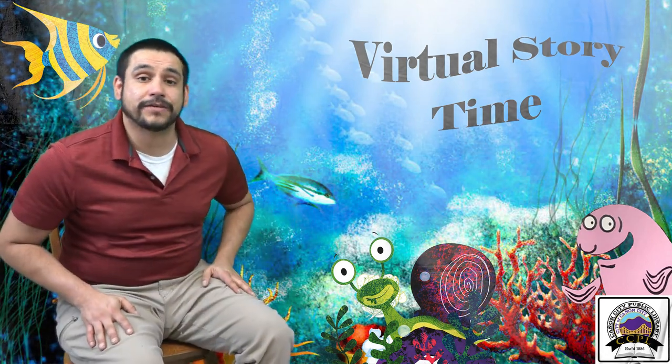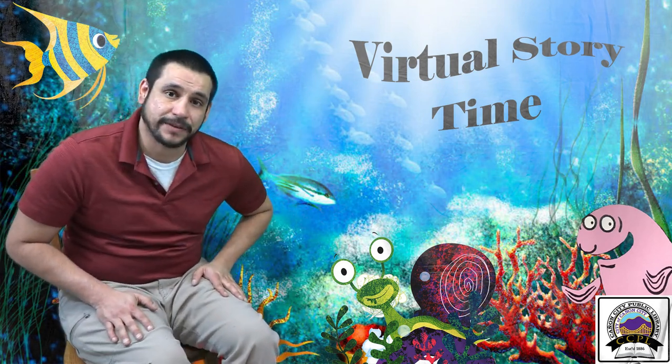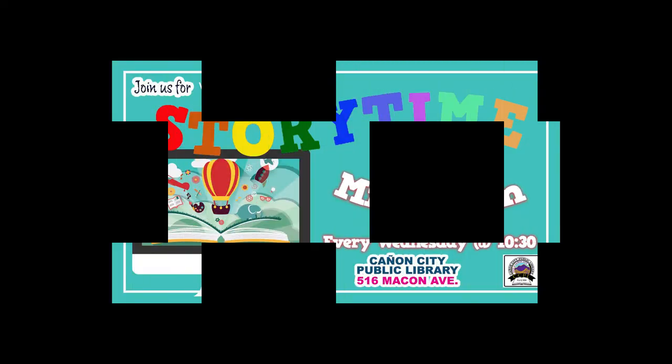Thank you for joining us for another virtual storytime, folks. Please stop in and see us at the Canyon City Public Library. Hopefully everybody has a nice day, and we will see you next week. Thank you! Bye-bye.